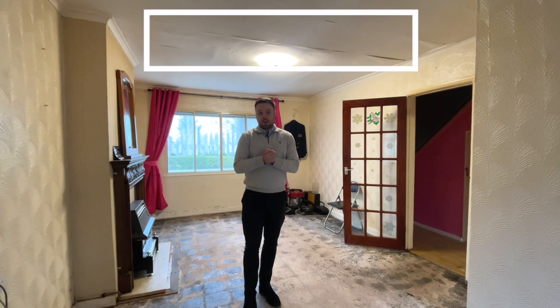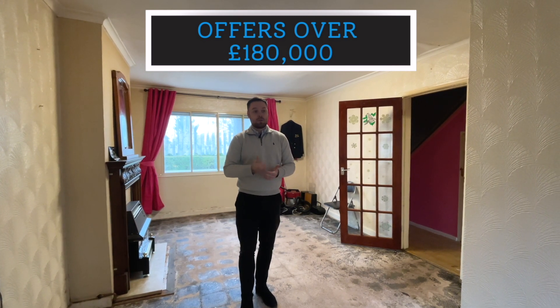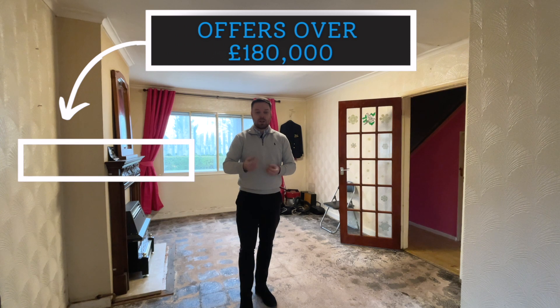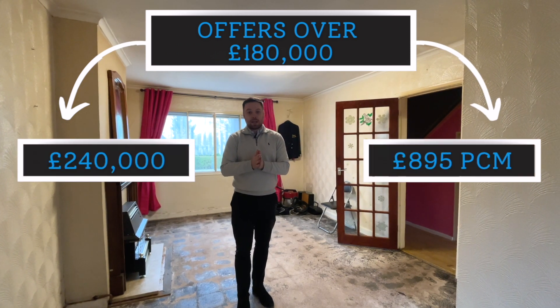We're offers over £180,000 at the moment with no chain. Spend some money on it, and once finished to a decent standard, we're looking at about £240,000, I'm told. Rental-wise, we'll be about £895 per calendar month.